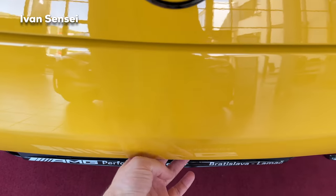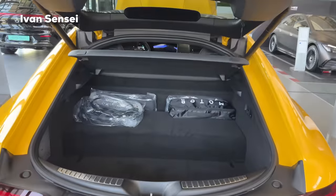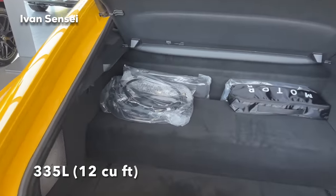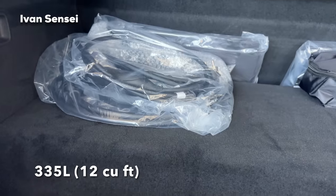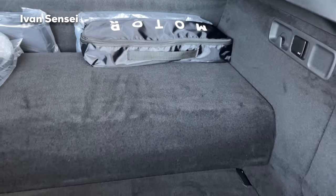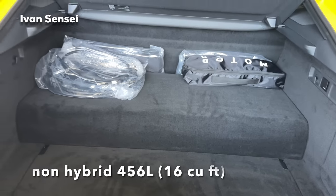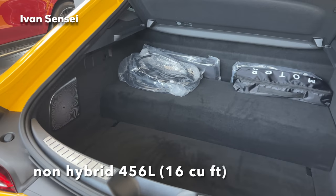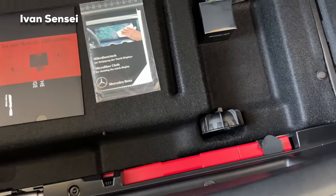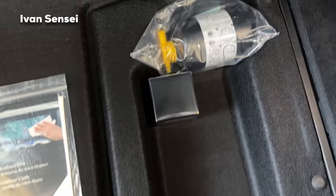We can now check out the luggage capacity for the Performance version, which in this case is 335 liters — that's 12 cubic feet. You can see the bump in the boot, and that's because of the hybrid setup. The non-hybrid version has 456 liters or 16 cubic feet. Let's check out underneath the boot floor.